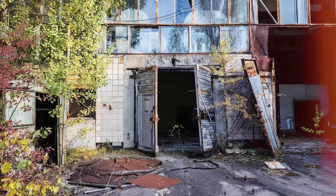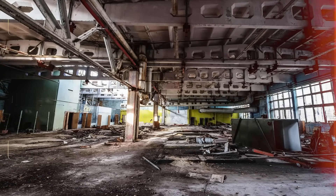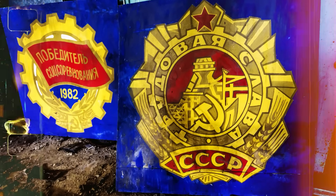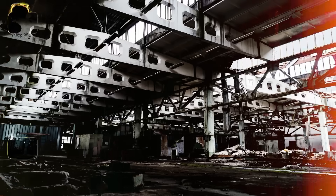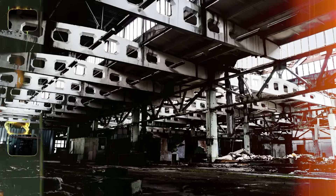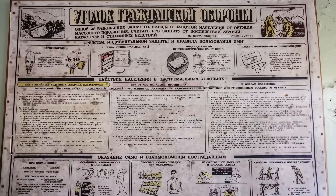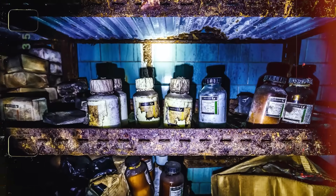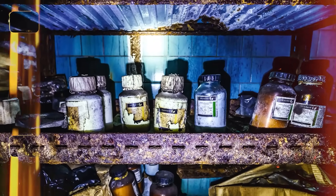Opened in 1980 on the outskirts of the now abandoned city, the Jupiter factory manufactured cassette recorders and home electronics. But its official role, it seems, was a cover for covert operations in semiconductor production supporting Soviet military needs. Employing over 3,500 people at its peak, Jupiter remained partially active even after the 1986 Chernobyl disaster, quietly conducting radiological research before its final closure in 1996. As rumors grew about this hidden military lab, so did the interest surrounding its basement — a space now known for housing containers of a mysterious powder.